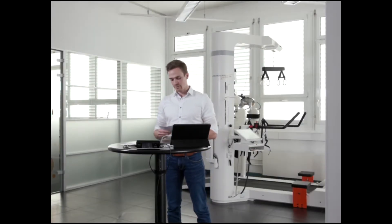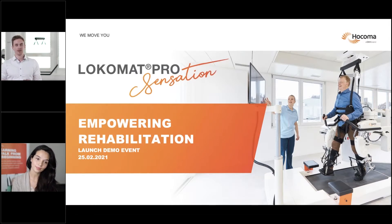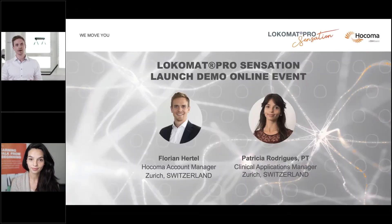Welcome everyone from around the world and thank you for joining the official launch of the Locomat Pro Sensation from Hocoma. I'm happy to present our latest development which will help patients and therapists to train on the next level of rehabilitation. We are broadcasting live out of Revigo, a state-of-the-art clinic supporting patients in outpatient therapy with advanced technologies, where one of the first Locomat Pro Sensation devices is installed.